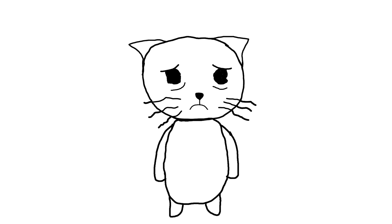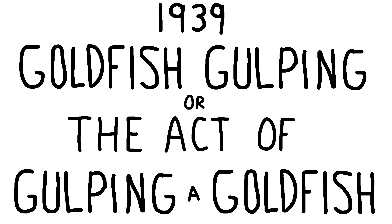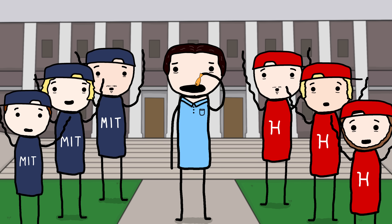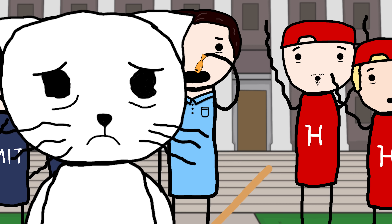Moving on to something a bit lighter than child cancer, let's talk about goldfish gulping. In 1939, goldfish gulping, or the act of gulping a goldfish, became a popular trend at colleges throughout the United States, even turning into a competition between schools. And like any good college trend, it all started off with a dare.